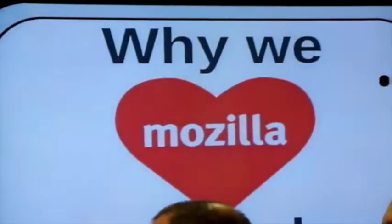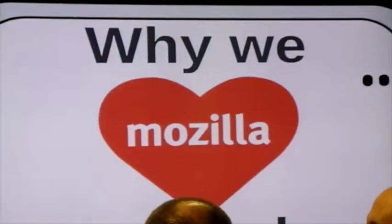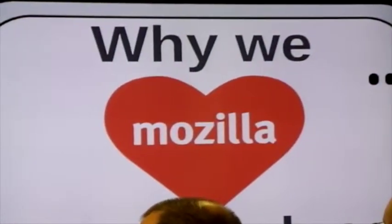Today I'm here to speak to you about why we love Mozilla Open Badges. Has anyone here heard of Open Badges as a technology? One, two, three. So the vast majority of people are not aware of them — that's a good market for me.